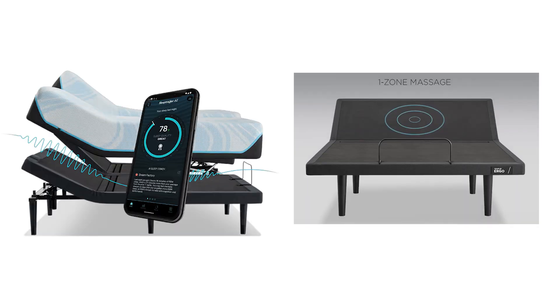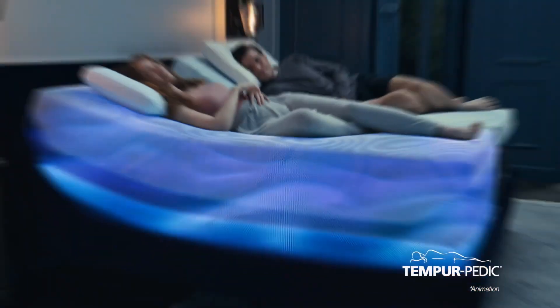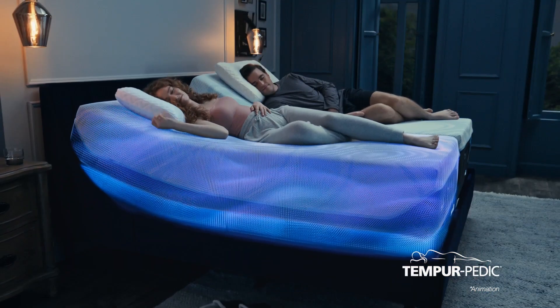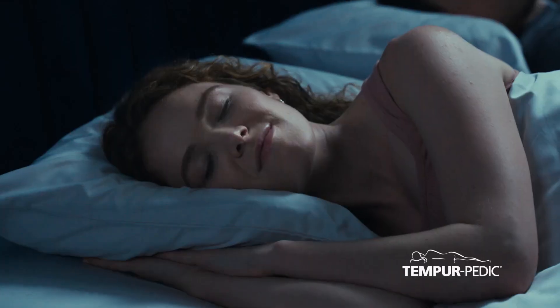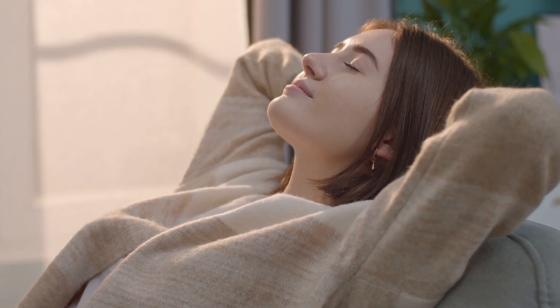If you enjoy unwinding before bed, the built-in massage settings will definitely catch your attention. With multiple massage modes available, the bed allows you to enjoy a full-body massage that can help relax your muscles and ease you into sleep. Whether you're winding down after a long day or just looking for a way to release tension in your back, neck, or legs, these massage modes offer a way to enhance your relaxation.